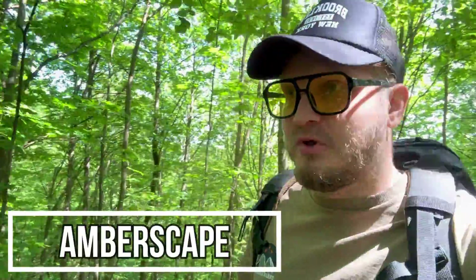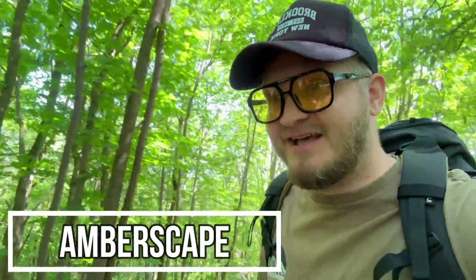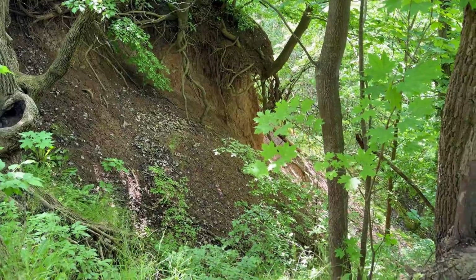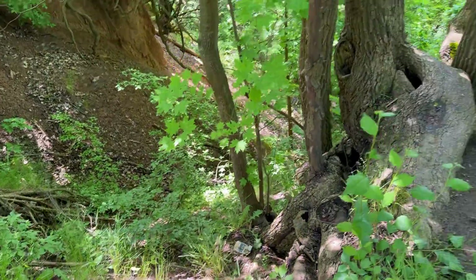Hey folks, Jarek here. Today we are exploring a new location to look for chalk and Cretaceous deposits, hopefully with fossils. We are in a new place we haven't been before, still looking for how to get down to the river and find the precious fossils. The scenery is amazing but it's too steep in places like this to go down — we need to find a path.